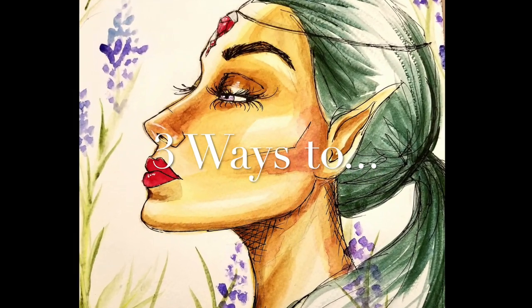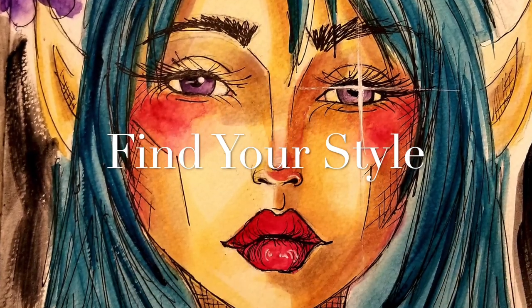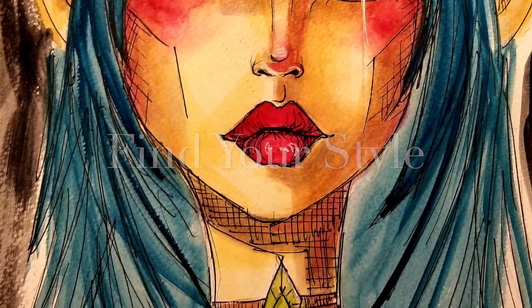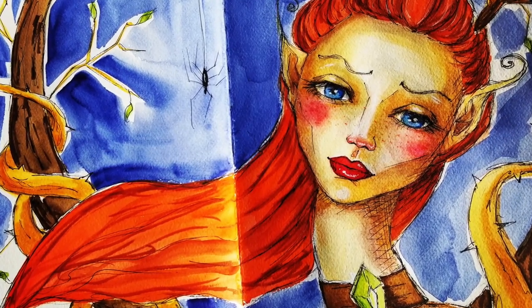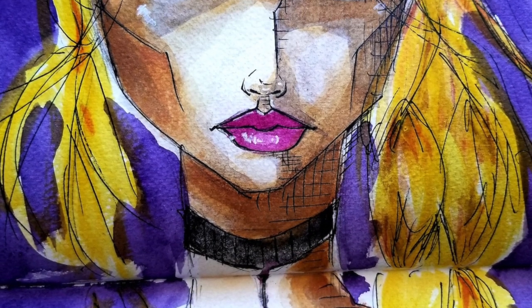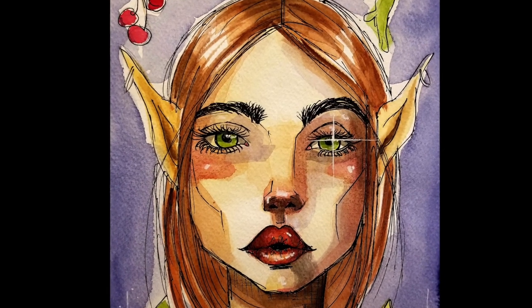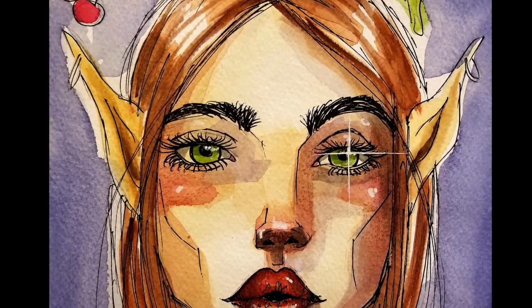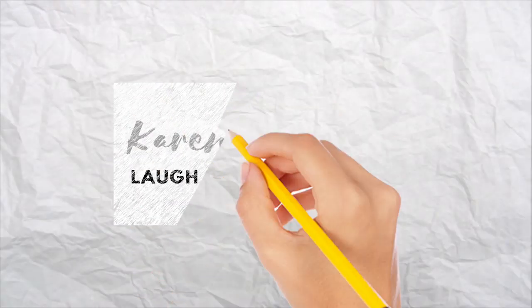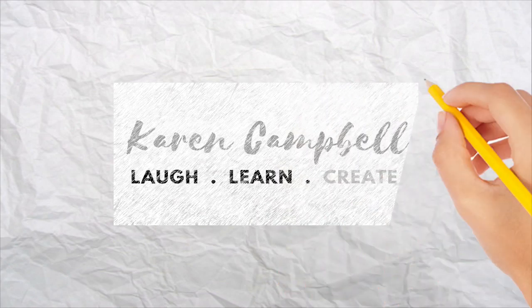I have recently discovered that I have a new style — this is coming from someone who already thought she had all of her styles nailed down, so this has come as a complete surprise to me. In today's video I want to talk about how you can discover your own style. My name is Karen Campbell and I teach drawing and mixed-media tutorials here on YouTube.